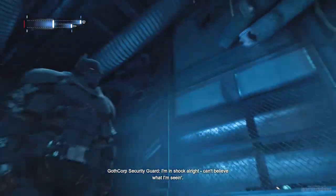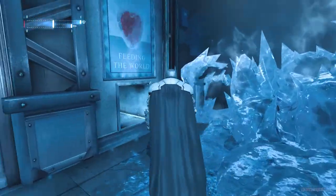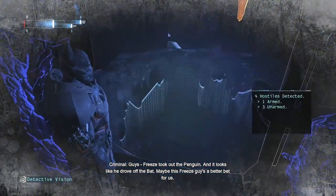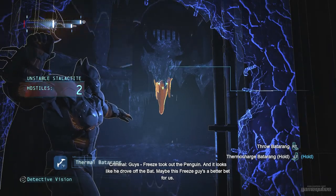I'm in shock, all right. I can't believe what I'm seeing. Guys, the freeze took out the penguin. It looks like you drove off the bat. Maybe this freeze guy's a better bat for us.